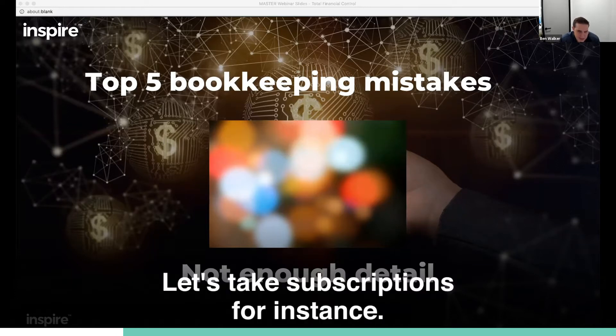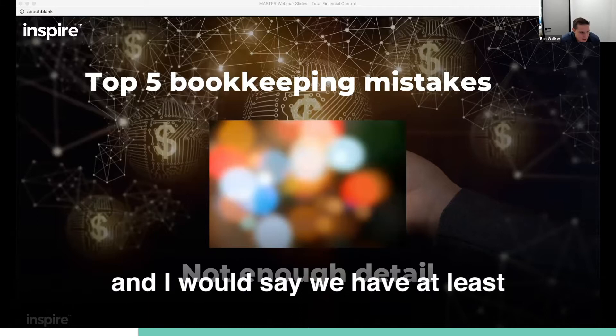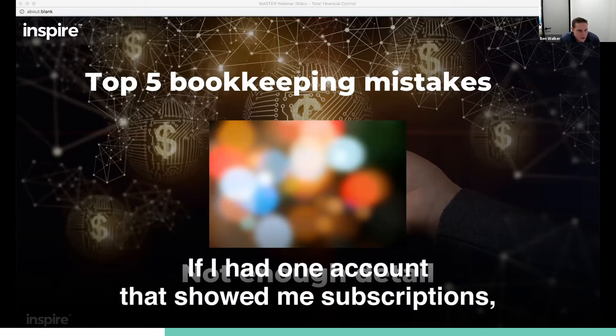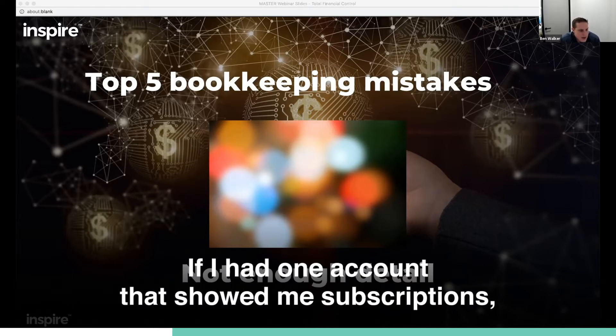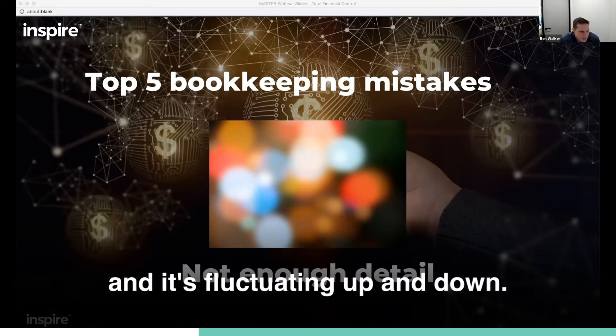Let's take subscriptions, for instance. We're a service business, and I would say we have at least 20 software subscriptions that we pay for. If I had one account that showed me subscriptions, I'm not going to really be able to make decisions or do much with seeing one number there and it fluctuating up and down.